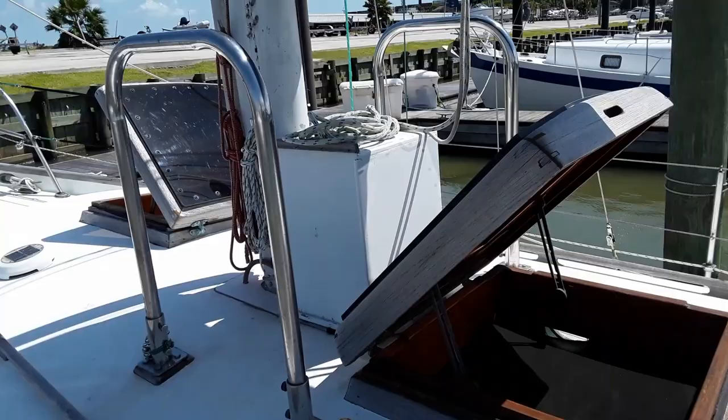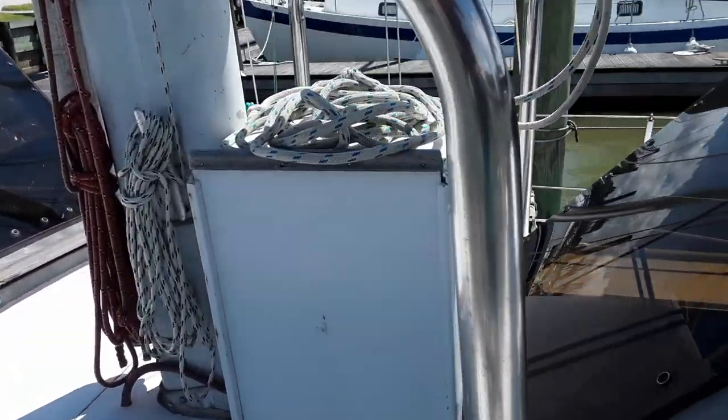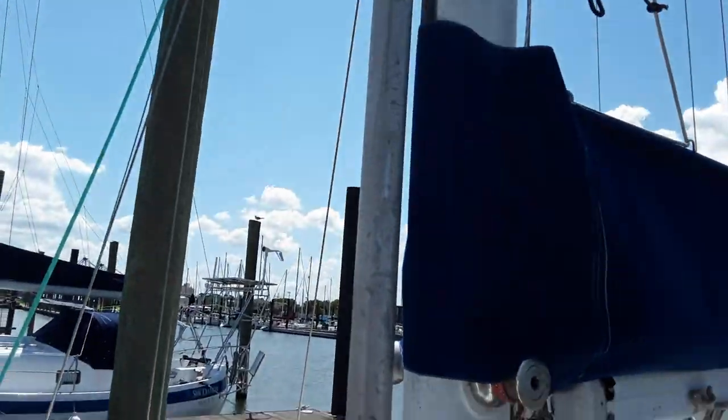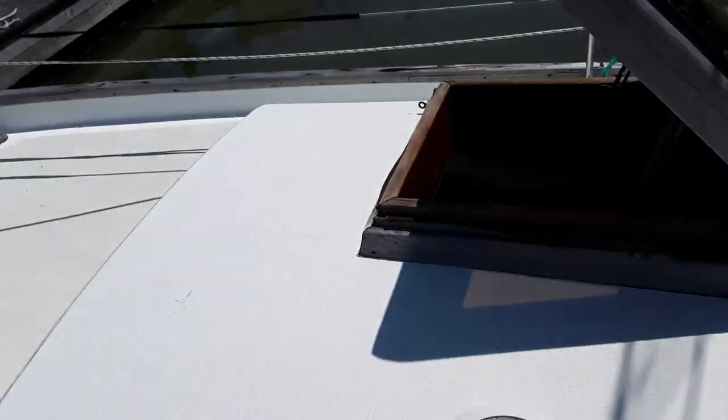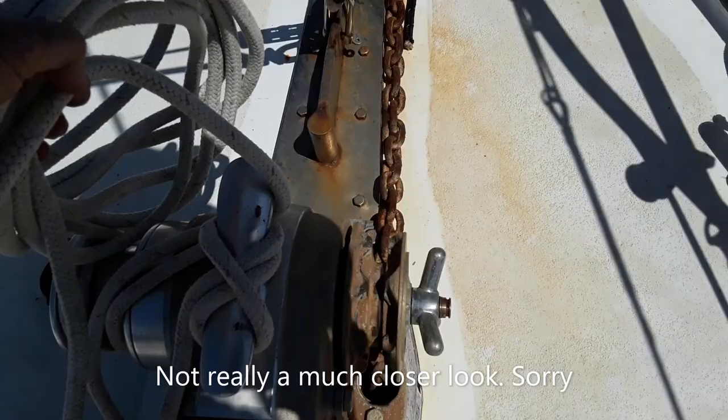Before we go down, let's look at more of the above-decks. The mast pulpits are wonderful. You can put an outboard motor on this one — I actually saw another boat doing that too. The gybe hole is on a mast mount and it's got a track.